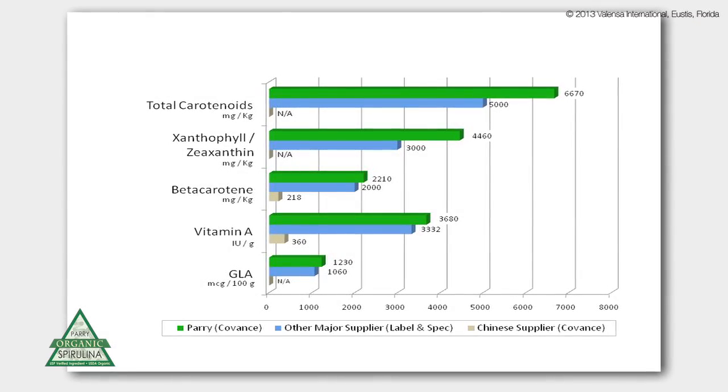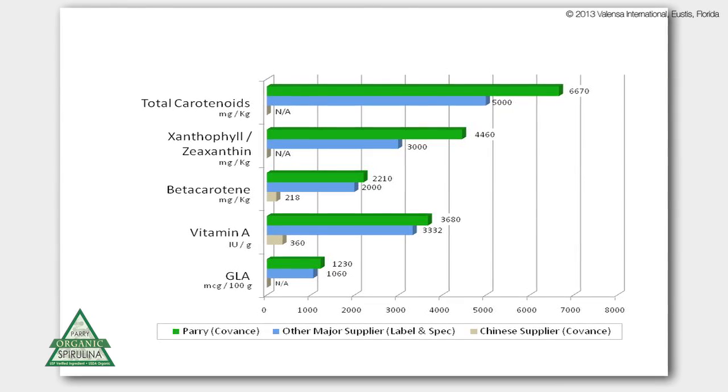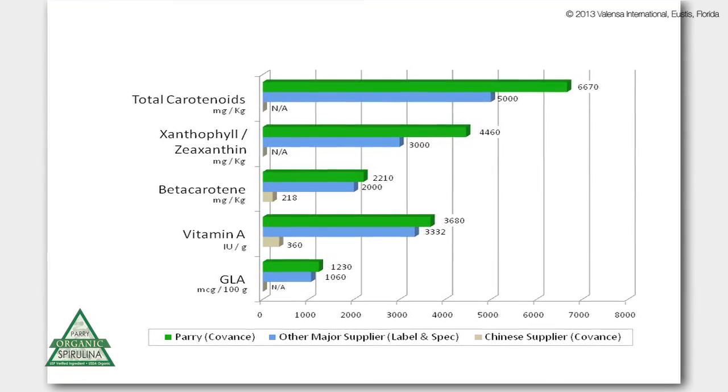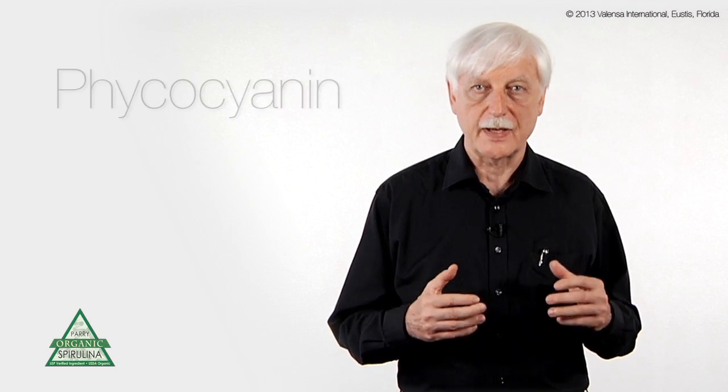The other nutrients include the carotenoids, beta-carotene and lutein, and other trace amounts of other beneficial carotenoids. Also very important is that up to 20 percent of the mass of spirulina is made out of a wonderful antioxidant called phycocyanin.